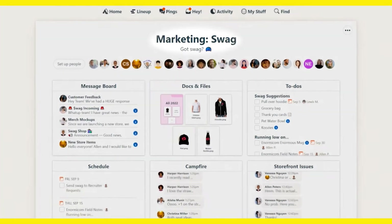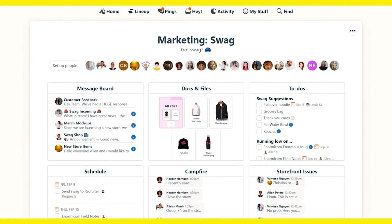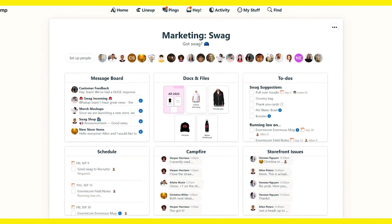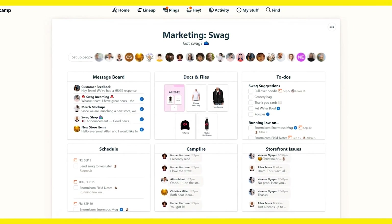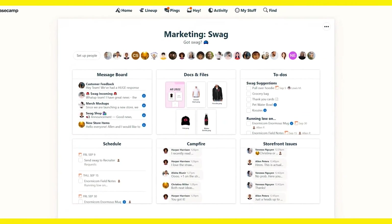Basecamp also offers a comprehensive project dashboard where users can access various project overviews, details, and materials in one convenient place. Its intuitive interface makes Basecamp an appealing option for teams who work with freelancers or want to replace some of their existing tech stack with just one convenient solution.